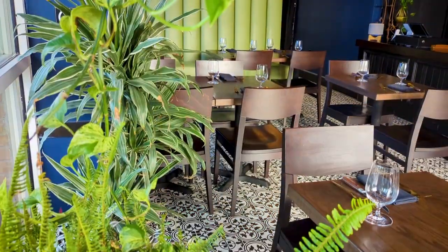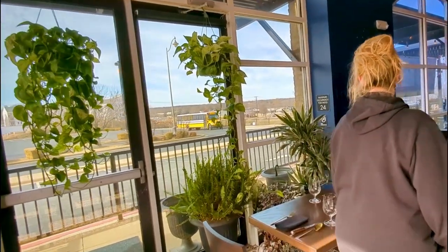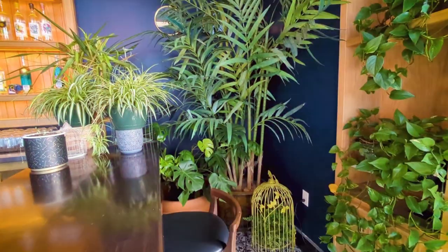Where did the inspiration for the restaurant come from? Essentially my wife wanted to showcase new flavors to the area. My wife's the chef. There wasn't a lot of Wagyu around, so we decided to showcase it.